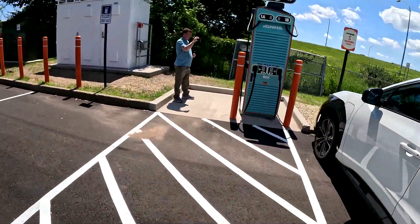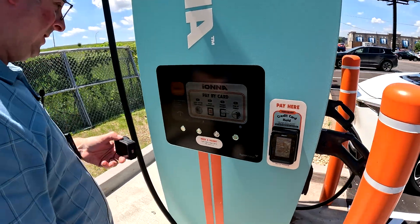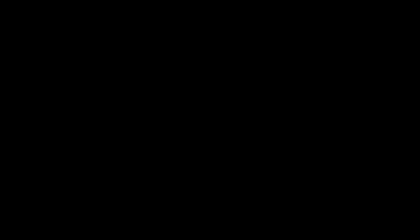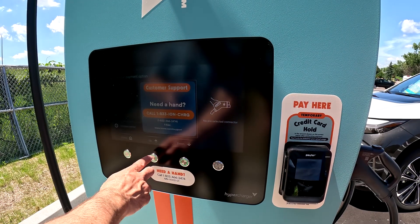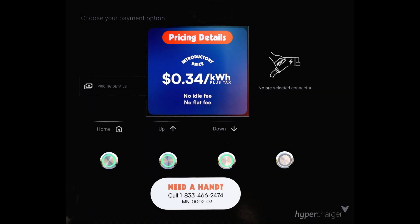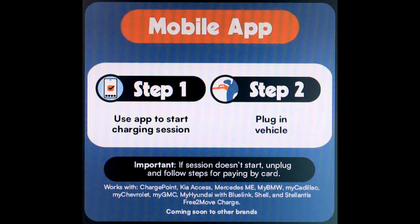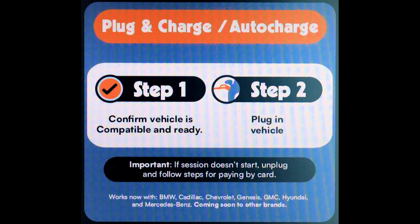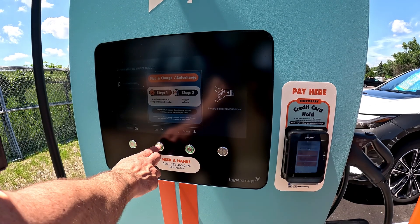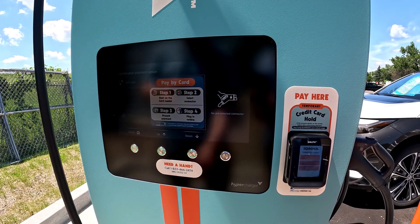So this is the setup here. I can navigate up and down in the menu. Pricing. App Start if I'm going to go through the app. Plug and Charge — hopefully that'll be enabled so I'll be able to use that with my vehicle. Or just plain old credit card. So I'm going to choose that.